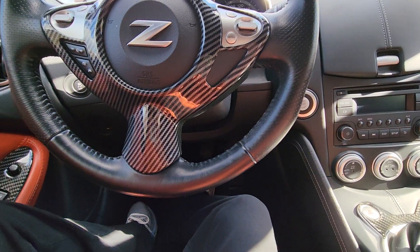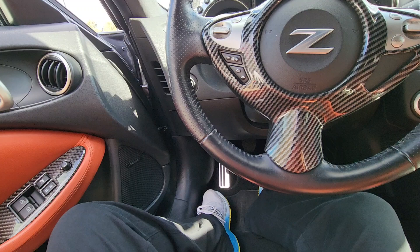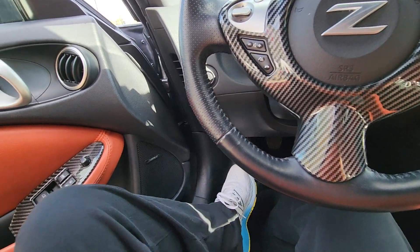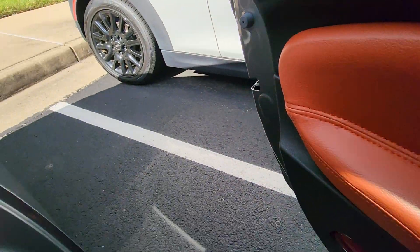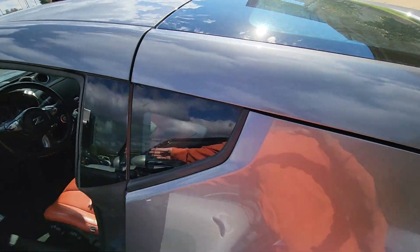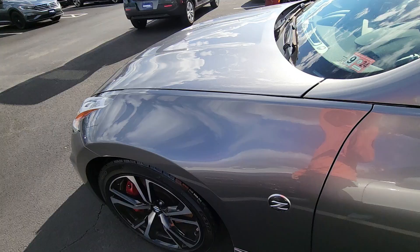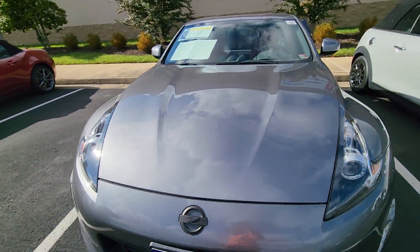Smells pretty good in here. Doesn't smell new anymore, but it's okay — just okay, not great. Don't know how to open the trunk. There you have it — 350Z.